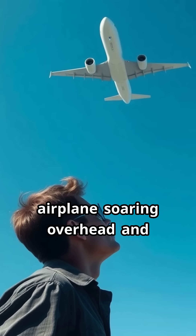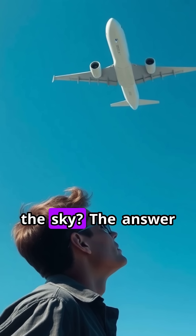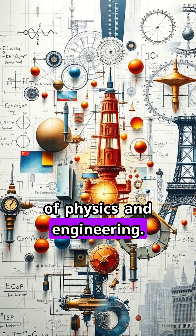Have you ever looked up at a massive airplane soaring overhead and wondered how does something that heavy stay in the sky? The answer is a fascinating mix of physics and engineering.